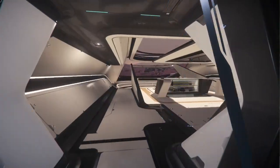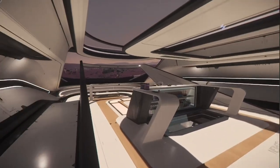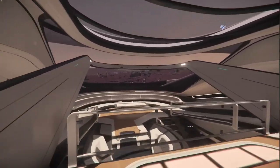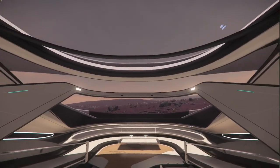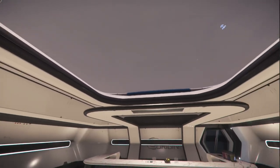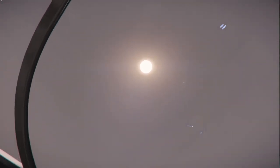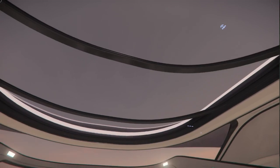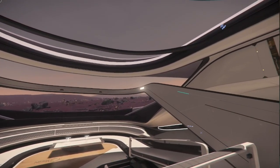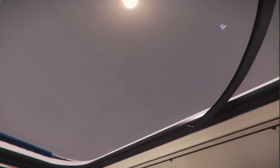Moving back, this area is habitation slash relaxation area — but what's amazing is the views. This being an exploration ship and the touring variant as well, views are paramount. There are so many ships in Star Citizen that only have views out of the cockpit, and some don't even have views out of the cockpit. I'm looking at you, Starlifter, Starfarer, and the Freelancer series as well.